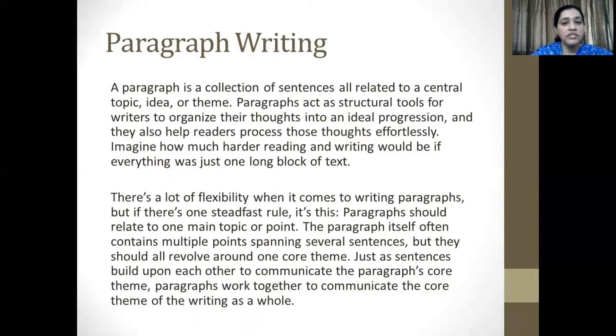Imagine how much harder reading and writing would be if everything was just one long block of text. There's a lot of flexibility when it comes to writing paragraphs, but if there's one steadfast rule, it's this: paragraphs should relate to one main topic or point. The paragraph itself often contains multiple points spanning several sentences, but they should all revolve around one core theme. Just as sentences build upon each other, paragraphs work together to communicate the core theme of the writing as a whole.